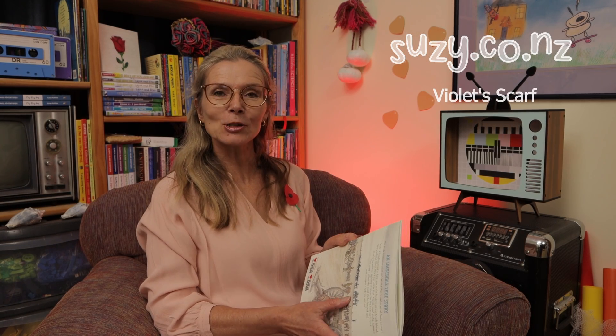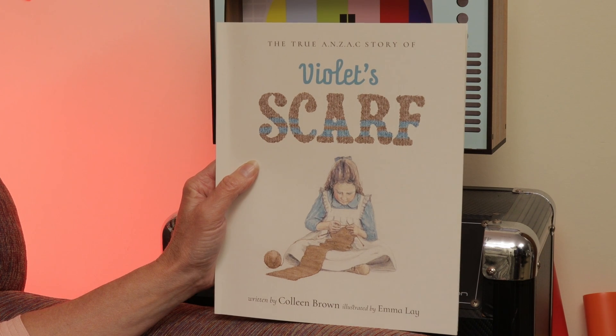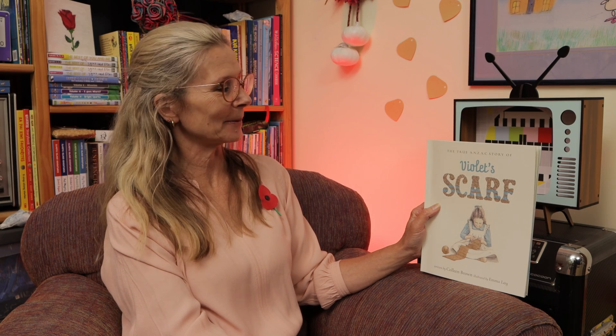Kia ora e hoa, haere mai, come and join me. I've just been looking at a map at the back of this book, but I'll show you that later. Let's have a look at the cover first. It's called The True Anzac Story of Violet Scarf. It's written by Colleen Brown and illustrated by Emma Lay. I thought it was a perfect book for today. Would you like an Anzac story? Make yourself nice and comfy and we can read the story together.